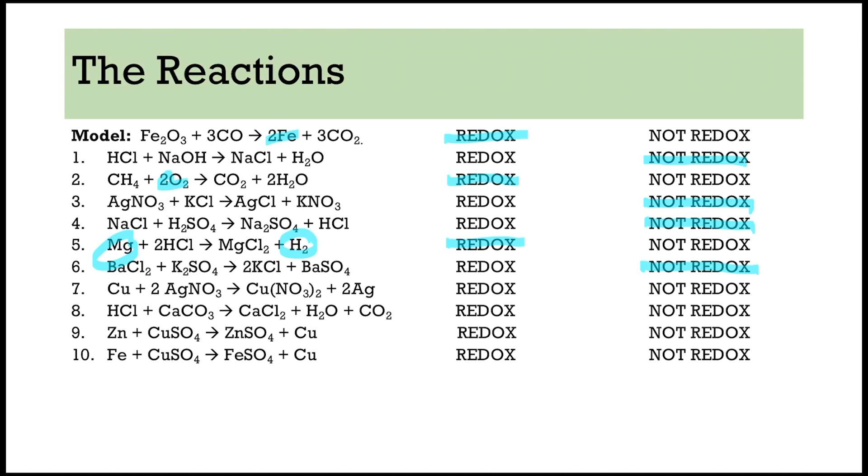Nothing is by itself in number six, and if you want to go through in more detail and look at the oxidation numbers for each element, you'll see that they're the same the entire time. Number seven is a single replacement reaction because you start with copper by itself and end with silver by itself — so that is redox. Number eight is a decomposition reaction because we're breaking stuff up; nothing is by itself, so it is not a redox reaction. Numbers nine and ten are both single replacement reactions because you start with something by itself at the beginning and end with something by itself at the end — so those are both redox reactions.